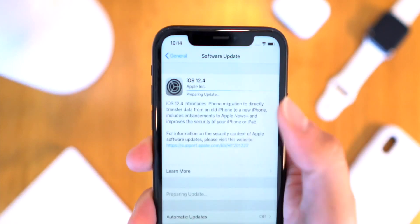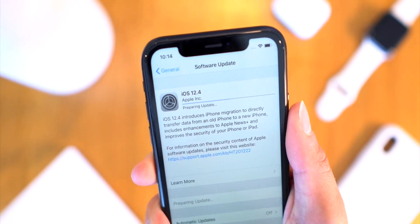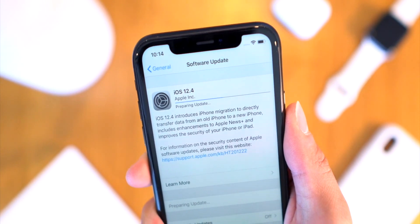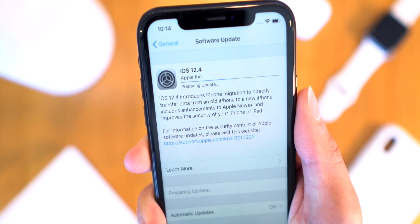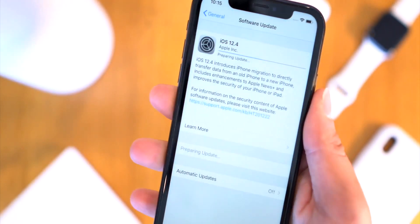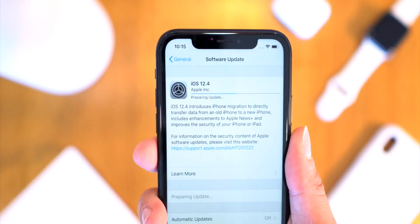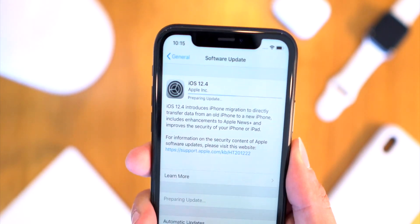Right from this update screen you can get a gist of what iOS 12.4 comprises. It introduces iPhone migration to directly transfer data from an old iPhone to a new iPhone. There are also some enhancements to Apple News Plus, and improvements to security and updates. One thing that's missing here is any mention of the Apple Card.